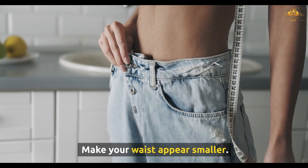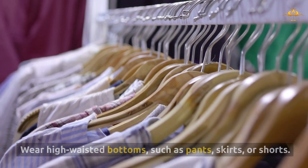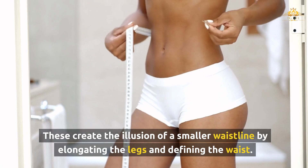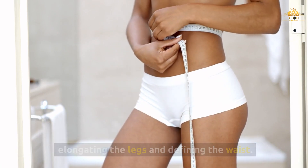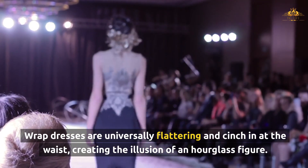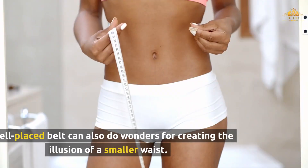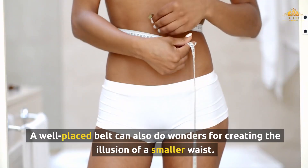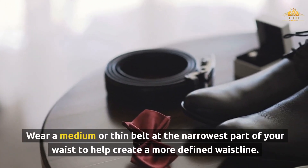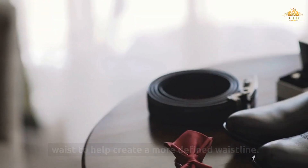To make your waist appear smaller, wear high-waisted bottoms such as pants, skirts, or shorts — these create the illusion of a smaller waistline by elongating the legs and defining the waist. Wrap dresses are universally flattering and cinch in at the waist, creating the illusion of an hourglass figure. A well-placed belt can also do wonders; wear a medium or thin belt at the narrowest part of your waist to help create a more defined waistline.